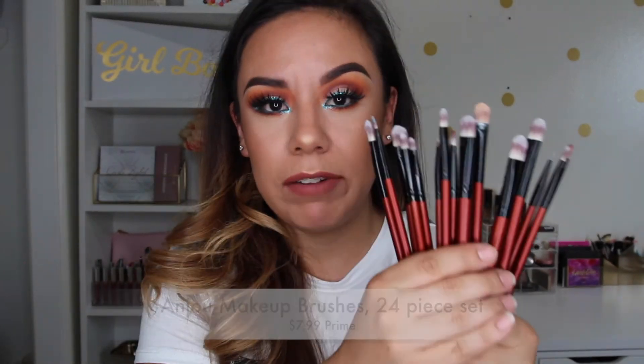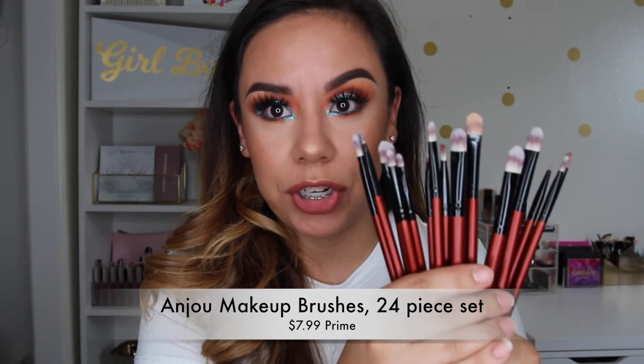The last brush is the Morphe m462 — a pretty big duo fiber brush. I always tend to pick this one up to blend out my bronzer and blush if I feel I've packed on too much or gone a little heavy. You can never go wrong with duo fiber brushes because their purpose is to diffuse color.